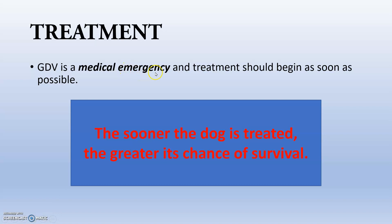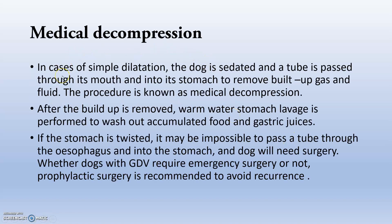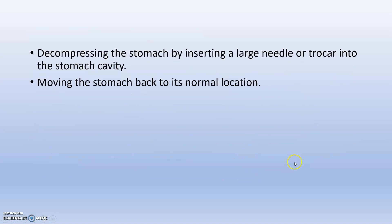GDV is a medical emergency and treatment should begin as soon as possible — the sooner the dog is treated, the greater the chance of survival. Treatment includes antibiotics to correct gastrointestinal infections, antihistamines to control gastritis and the effects of HCL, and corticosteroids to control inflammation. Medical decompression can be performed by passing a tube to release gas and decrease the amount of gas in the stomach. However, if the stomach is twisted it may be difficult to pass the tube, and surgery will be needed.